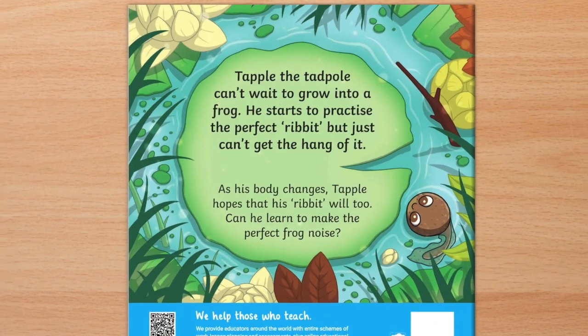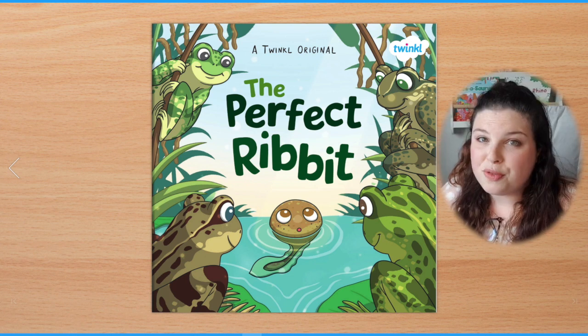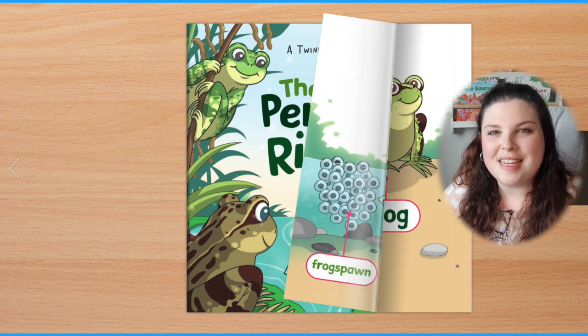Let's read the blurb together. Tapple the tadpole can't wait to grow into a frog. He starts to practise the perfect ribbit but just can't get the hang of it. As his body changes, Tapple hopes that his ribbit will too. Can he learn to make the perfect frog noise? Now we know what this is — it's a tadpole. Did you know that? I'm going to read this story all the way through and I'll be asking you to help me. So let's get reading.